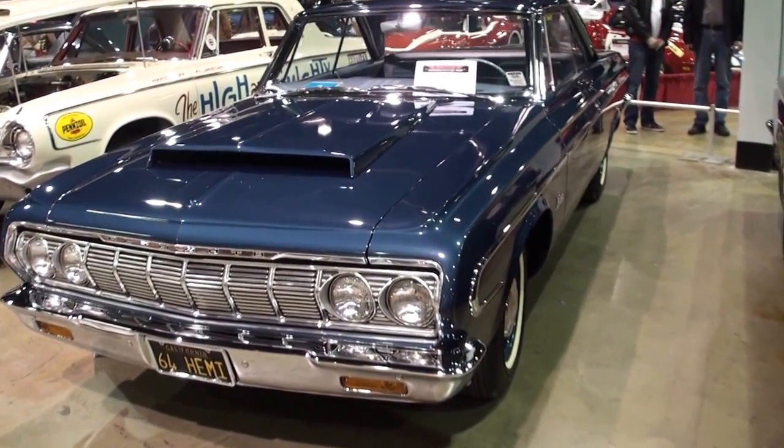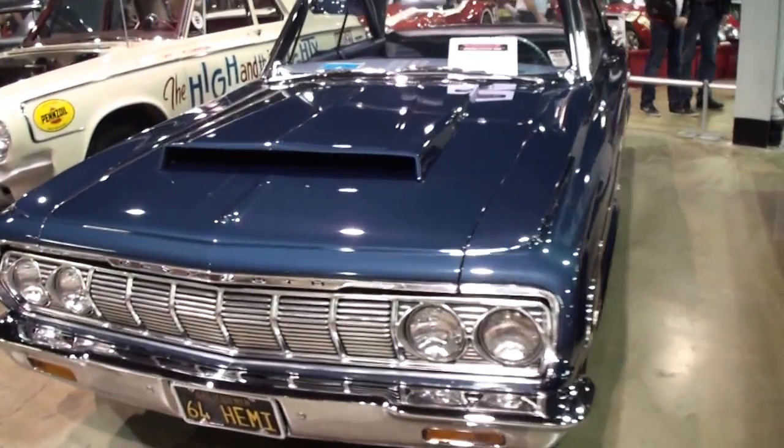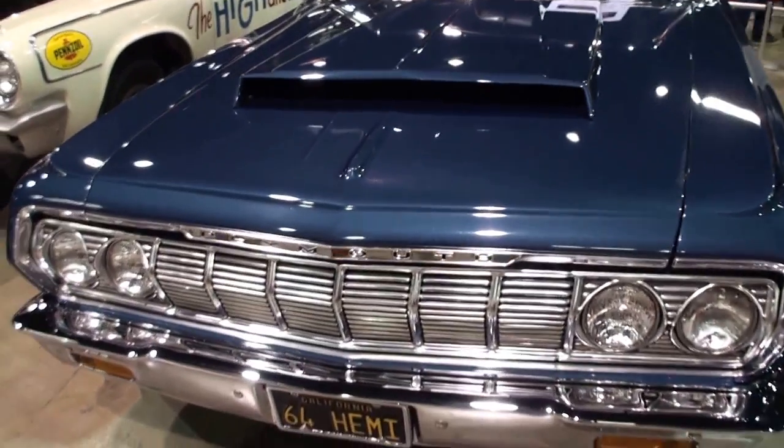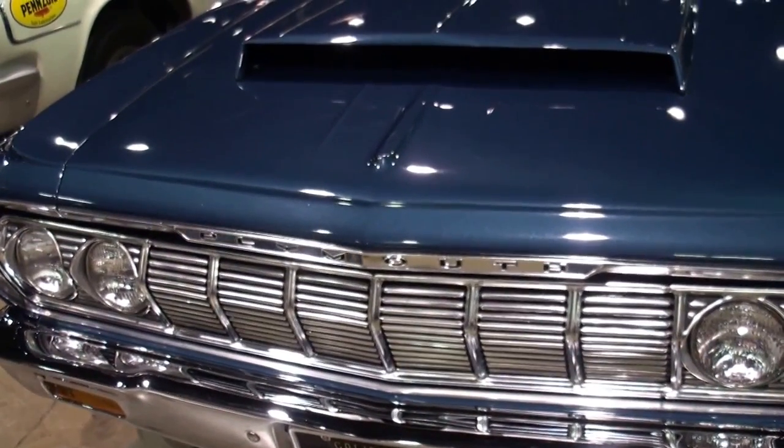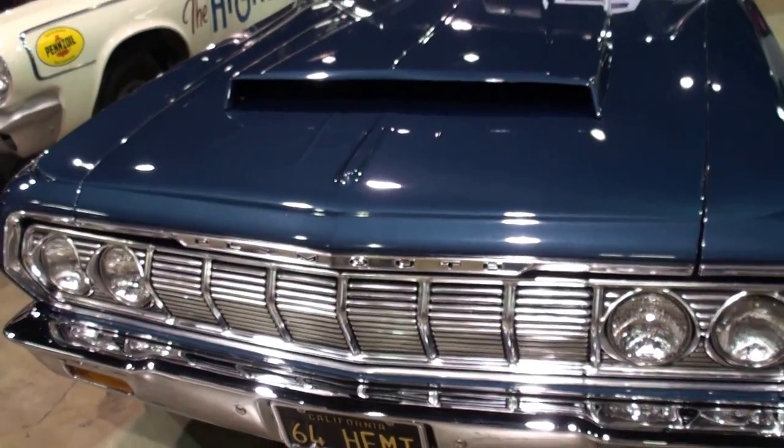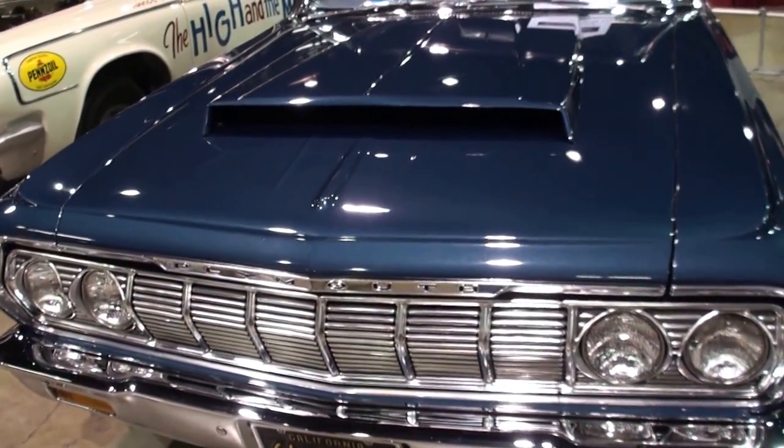That hood scoop obviously came standard. Yes, it's an aluminum scoop. The lightweight cars came with aluminum front end and lightweight doors and bumpers and such. These cars were basically all-steel cars and the only lightweight component was the scoop.